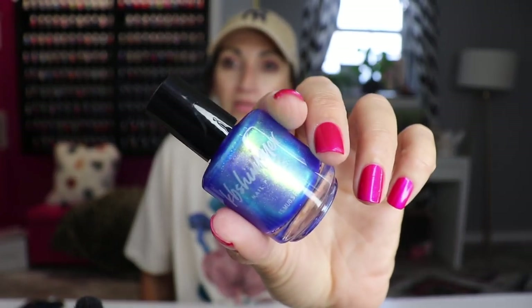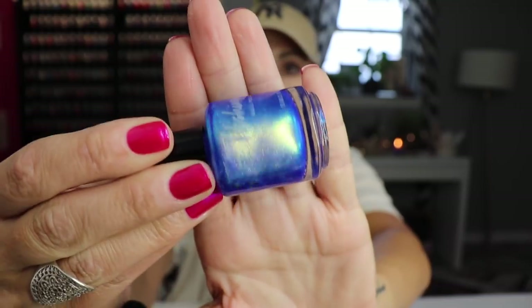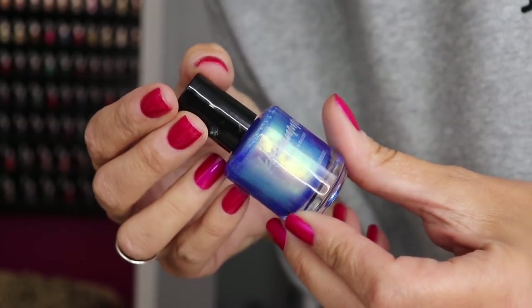We might as well talk nail polish. Cruise Control from KB Shimmer — look at that color! Feast your eyes. You guys were like 'what is that nail polish?' It's blue with a blue shift — like a cobalt ocean blue with a lighter iridescent shift. It's so icy and summery. I've worn it like four times already and only got it about a month ago. KB Shimmer does it right.